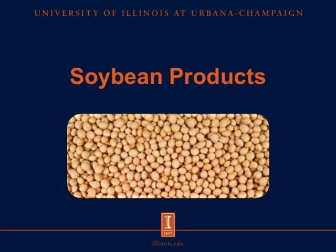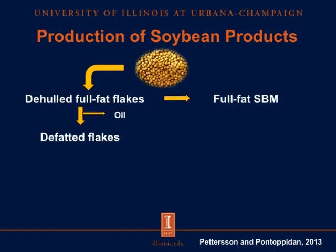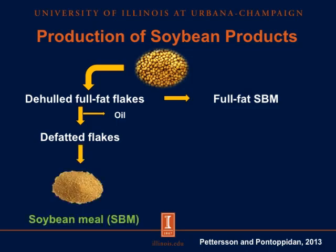Let's start with some of our soybean products. Here is a simple diagram of how some soybean products are produced. We start with raw soybeans, remove the hull to get de-hulled full-fat flakes, which can then undergo either heat treatment to get full-fat soybean meal, or solvent oil extraction to get de-fatted flakes that undergo toasting and grinding to get conventional soybean meal.